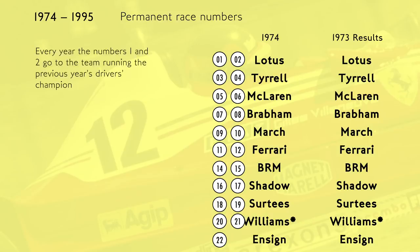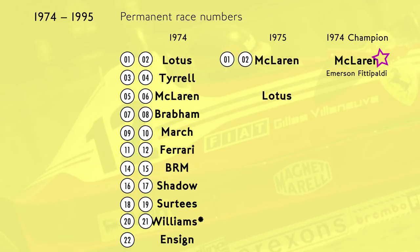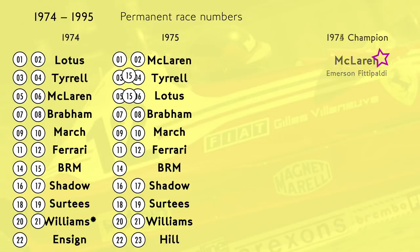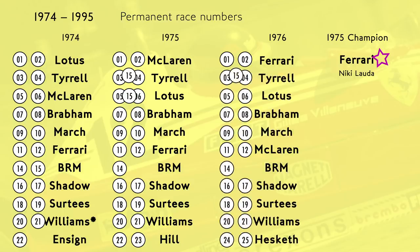Except each year the numbers 1 and 2 would go to the team running the previous year's drivers' champion. The only exception being if the reigning champion retired, in which case the team would run 0 and 2. So going forward a year: Emerson Fittipaldi won the title in 1974, so in 1975 he and his team McLaren got numbers 1 and 2. That means Lotus surrendered their 1 and 2 and took the 5 and 6 given up by McLaren — the old champions just swapped numbers with the new champions. Also in 1975, BRM chose to run a single car, so their old number 15 became vacant and was used by both Lotus and Tyrrell as and when they chose to run a third car. Then in 1975 Ferrari won, so in 1976 McLaren got their old numbers 11 and 12 — and already you can see how the permanent number concept is falling apart, as McLaren had three different number pairs in their first three years in the system.